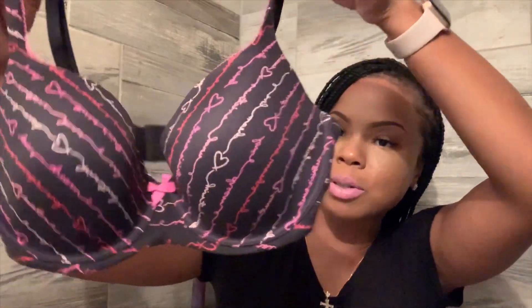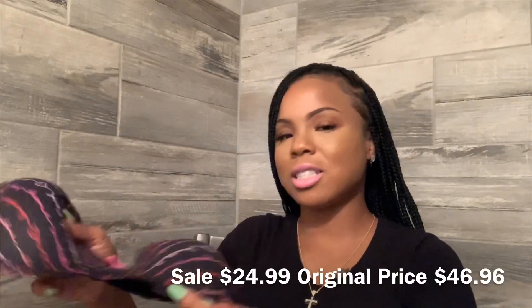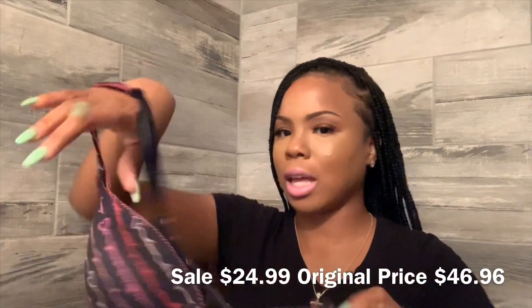So I got two Dream Angels demi and two Body by Victoria bras. This is the second Body by Victoria — it's navy blue, mostly navy blue, and it says 'Love Dream Victoria's Secret' over and over again. It's so cute, I love this.